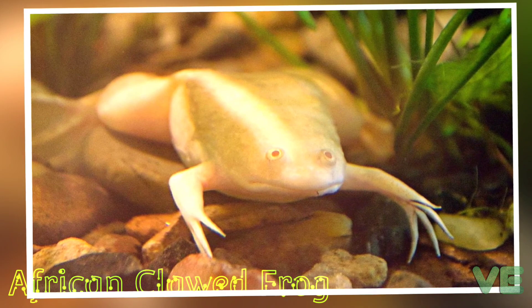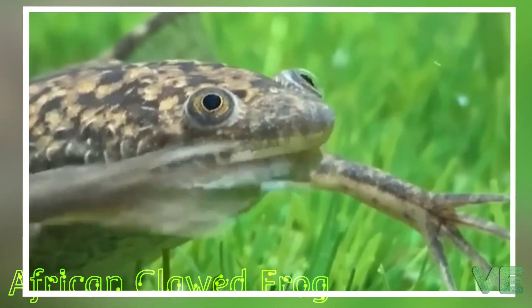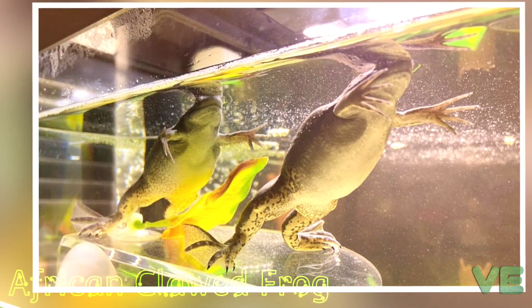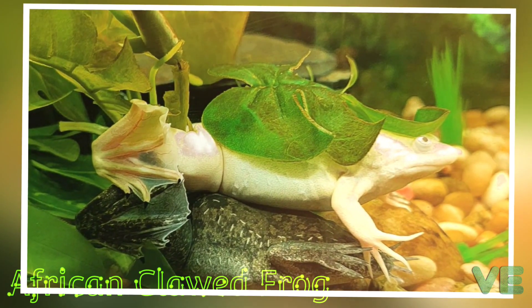All species of the family Pippidae are tongueless, toothless, and completely aquatic. They use their hands to shove food in their mouths and down their throats, and a hyobranchial pump to draw or suck things into their mouth. Pippidae have powerful legs for swimming and lunging after food.